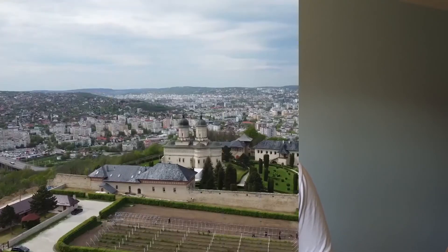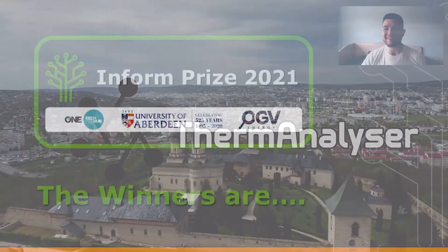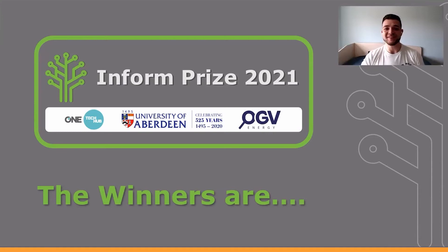Thank you for watching. This is Therm-Analyzer. Thank you very much for this — I have no words, personally.